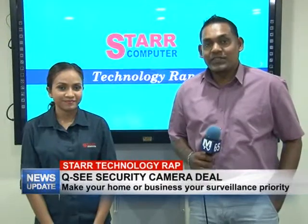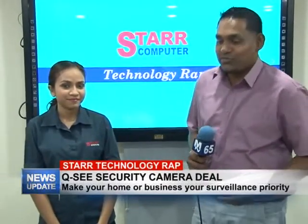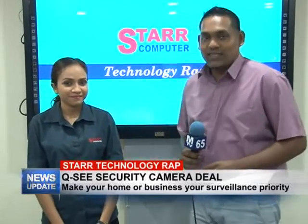Good evening and welcome to this week's edition of Star Technology Wrap. I'm your host Rajesh Shalakan along with Rochelle, and this week we will be touching on security systems.